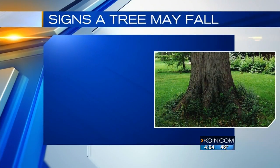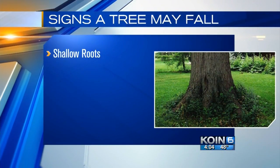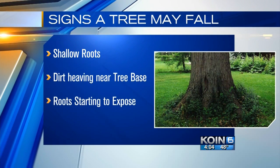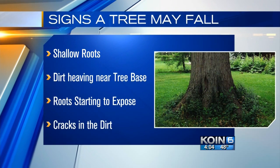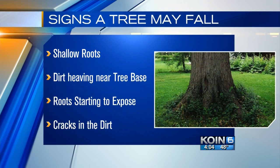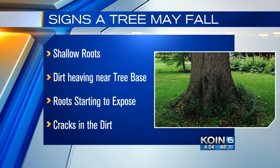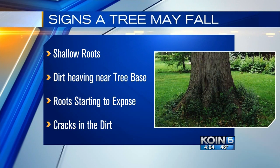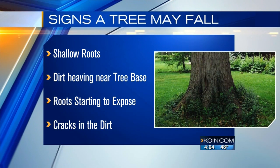Here are some warning signs a tree in your yard may fall: it has shallow roots, the dirt is heaving near the tree base, roots are starting to expose, or there are cracks in the dirt. High-risk trees include those near construction zones where their roots have been compacted or cut, and those once in a heavily wooded area that was cut, exposing them to the wind.